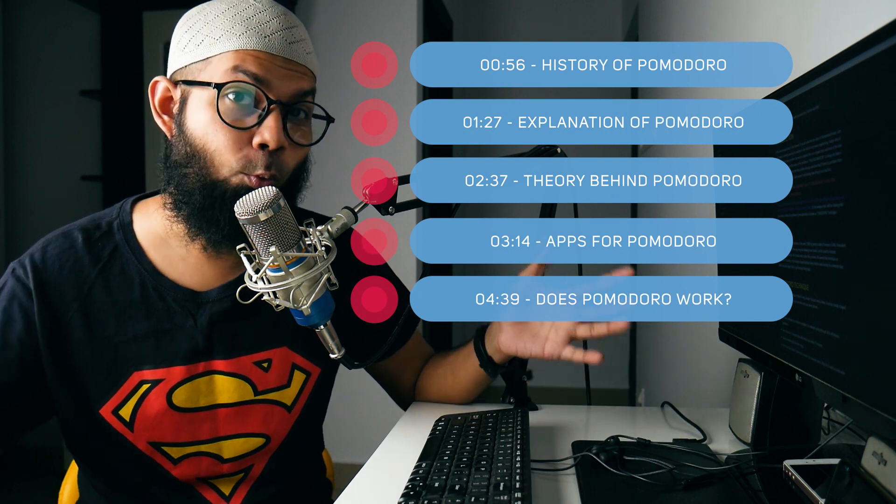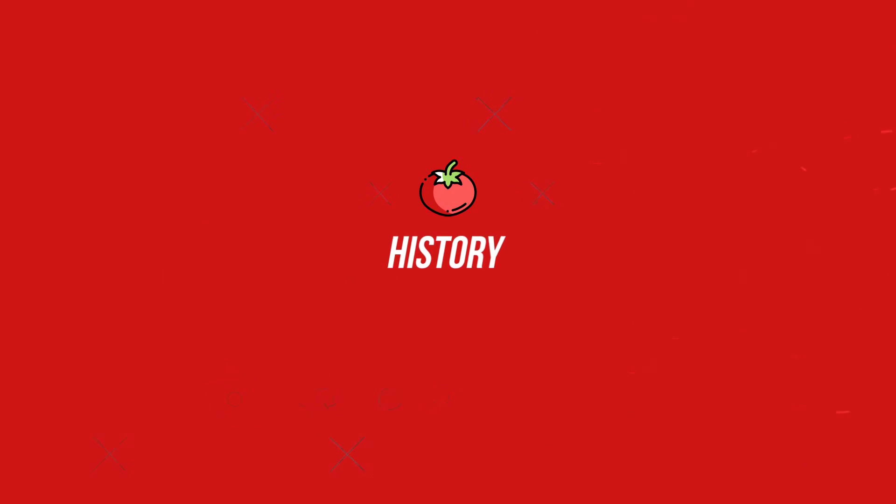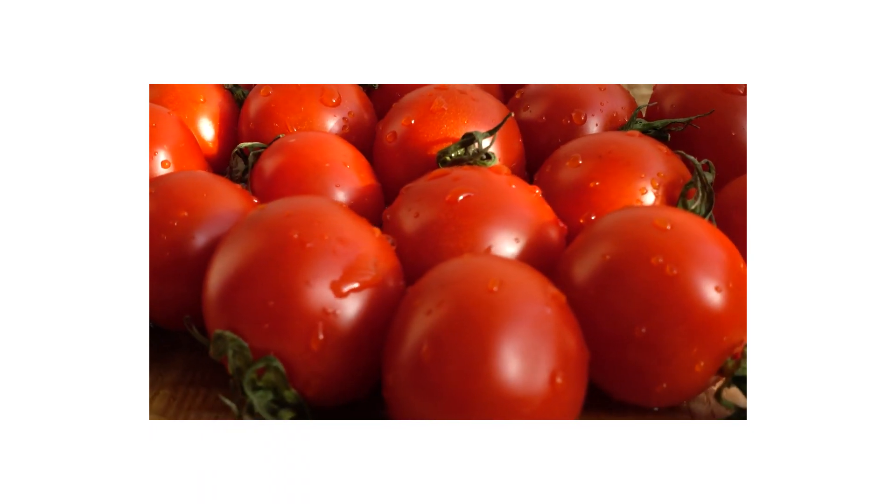Let's understand what Pomodoro is and the history behind it. The Pomodoro technique was invented in the early 1990s by a person named Francesco Cirillo. Pomodoro actually means tomato in Italian.